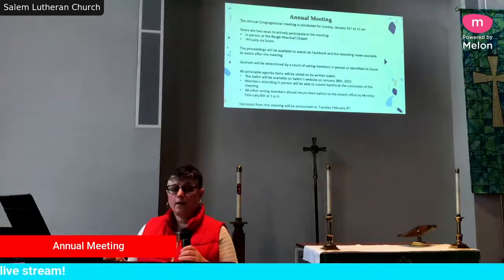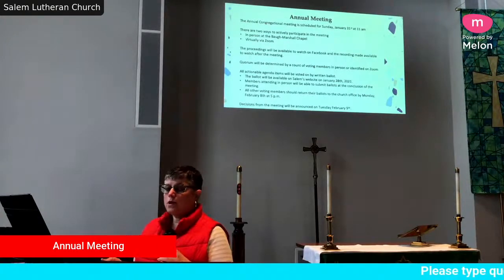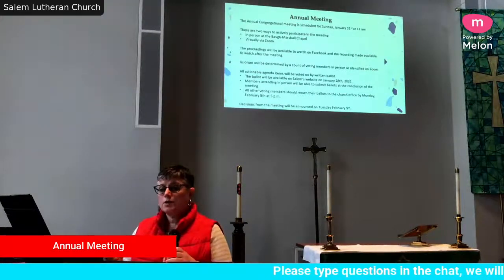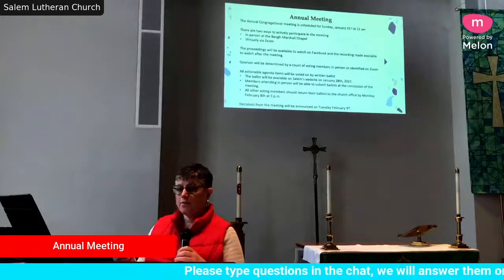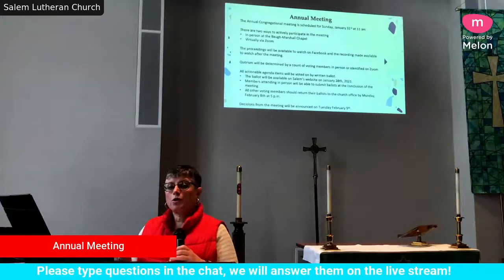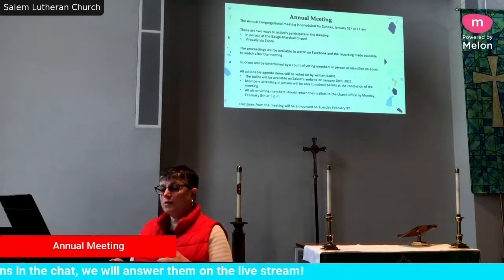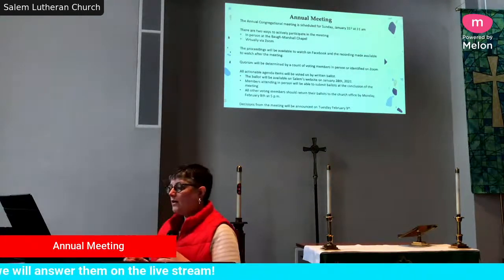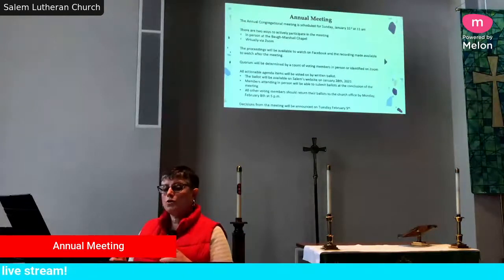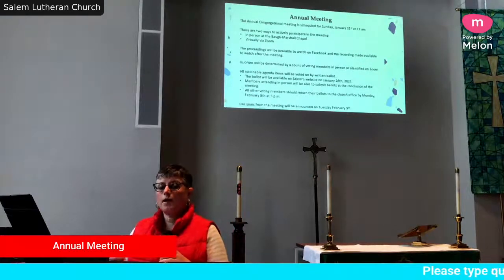People who join on Facebook and YouTube would not be counted for quorum. To quickly remind everyone, quorum is 20% of voting members. We're going to count quorum as the people in the room as well as voting members identified on Zoom. If you are joining on Zoom, it's important that your profile shows your first and last name so we're able to tell who is on Zoom and count you as part of quorum.